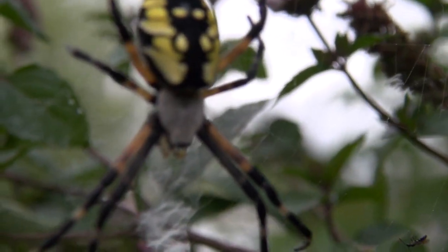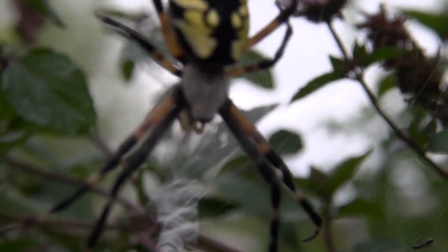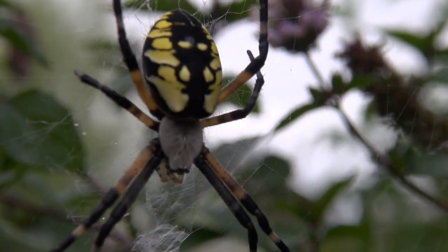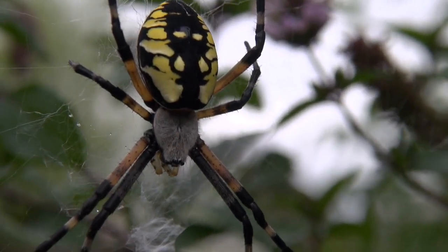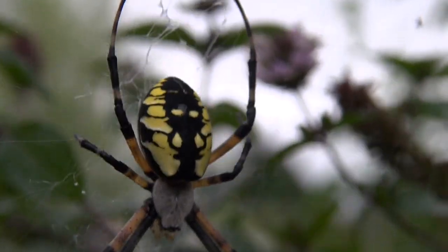Trying to give you a good shot of the head — you want to see that head. Isn't that gorgeous? And there's another one. There's actually a bunch of them in here.